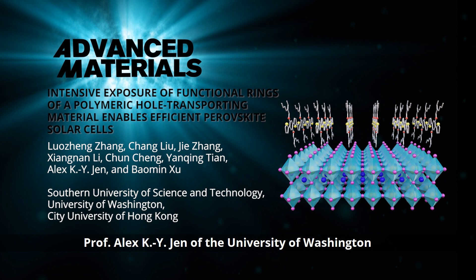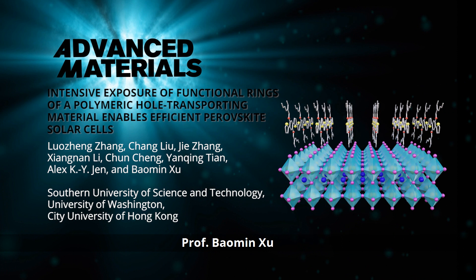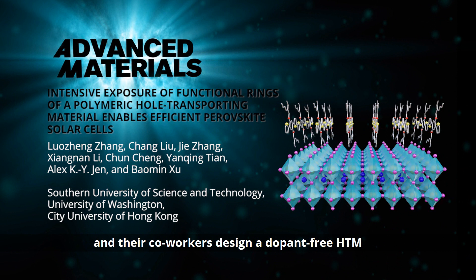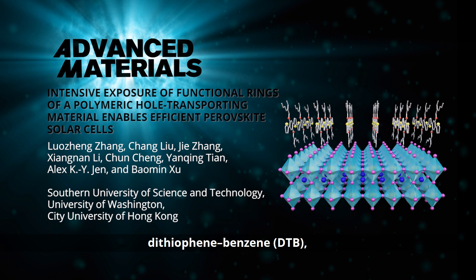Professor Alex Zhen of the University of Washington and City University of Hong Kong, Professor Bao Min Zhu from Southern University of Science and Technology, and their co-workers designed a dopant-free HTM based on an alternating copolymer, dithiophene benzene, or DTB, which can be easily synthesized in only two steps.